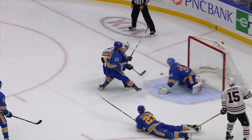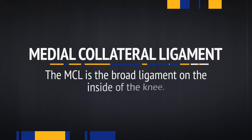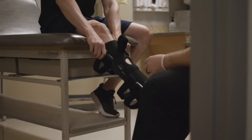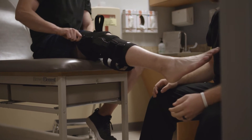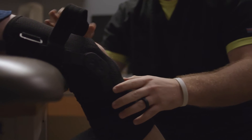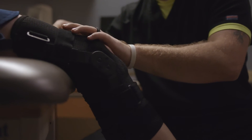Knees also get twisted. The MCL stands for Medial Collateral Ligament — it's the broad ligament on the inside of the knee. It prevents the knee from going inward from a force directed from the outside of the joint. We see it very commonly in hockey because of the nature of the game and the equipment. Fortunately, most MCL injuries are treated non-operatively and tend to heal within one to six weeks depending upon their severity.